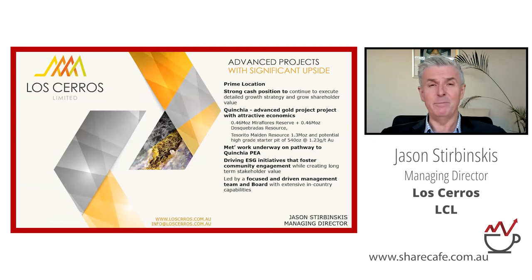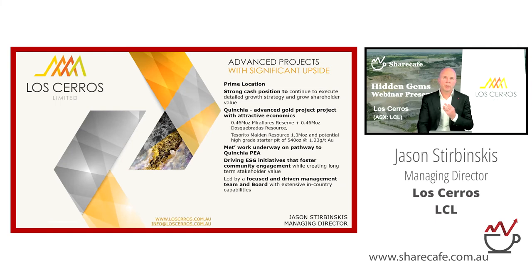In terms of immediate focus, there are three things: finishing the Mira Flores studies and submissions — it's an underground operation at relatively small scale — moving on the bigger Tesserito story, and developing that side by doing the PEA. This will essentially de-risk the more advanced assets we have in the company.